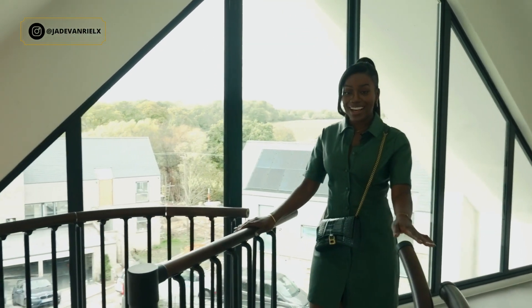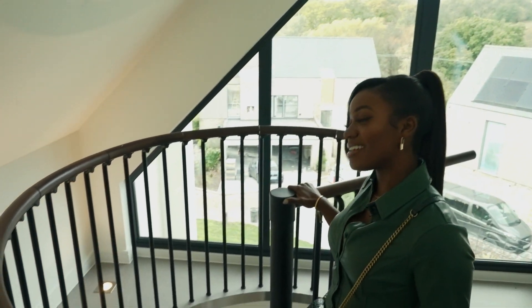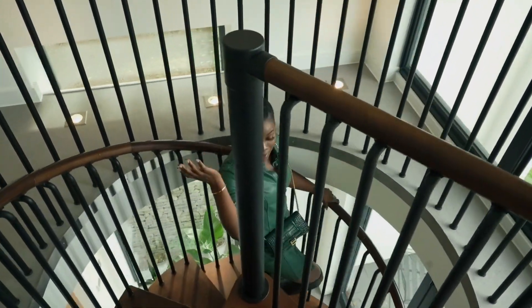There are some more surprises downstairs I have to show you, but I don't think I'll ever get over this staircase. Again, in the comments, let me know what you think — do you like this feature? Is it for you? Let me know.